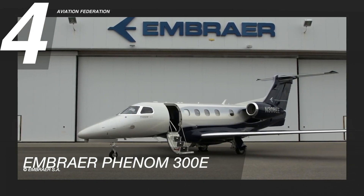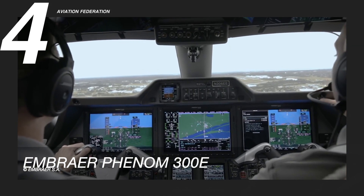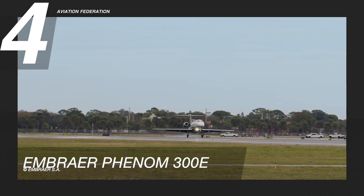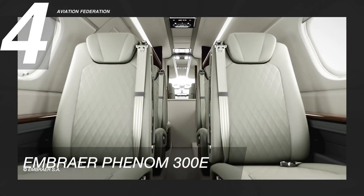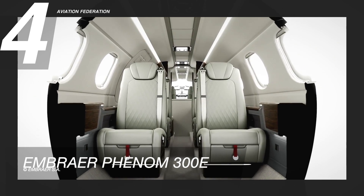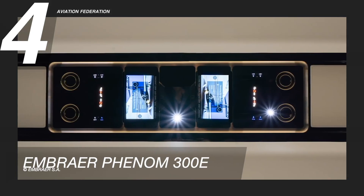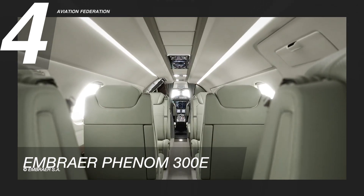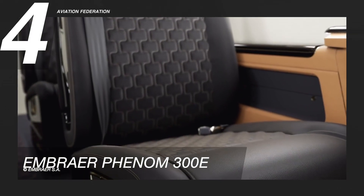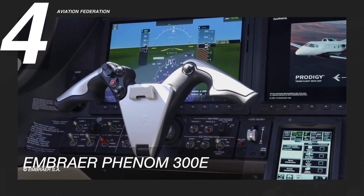The Embraer Phenom 300E has a runway over-run awareness and alerting system in the cockpit that works in real-time as the plane gets close to a runway to land. This jet has a quieter cabin, offers more legroom, and the Bossa Nova Edition features a new high-end interior option. It also features Embraer's signature interior design elements, like carbon fiber accents, plush leather seats, and the company's own Ipanema sewing style. This private jet has a starting price shy of 10 million US dollars.